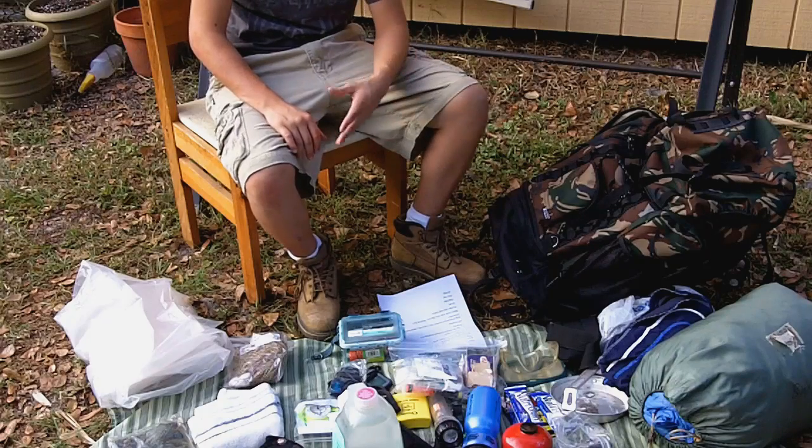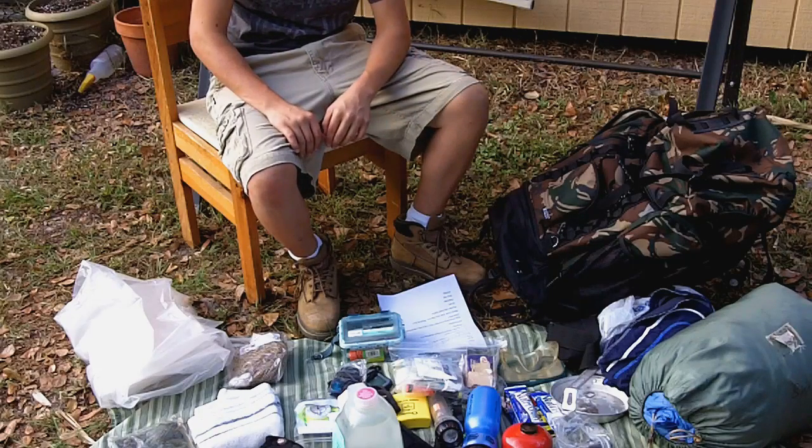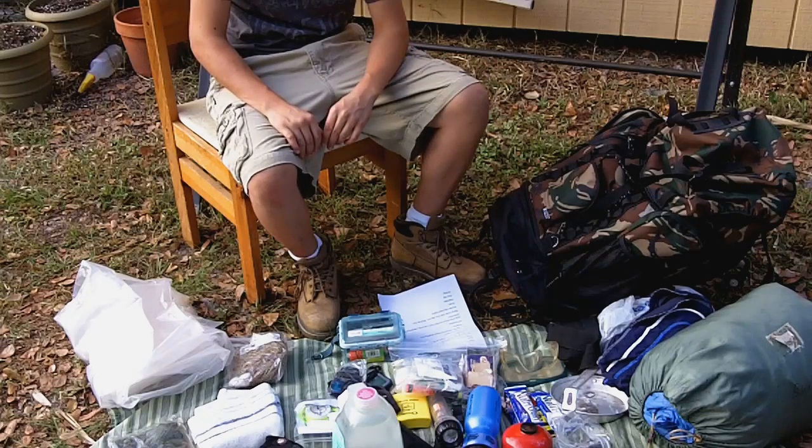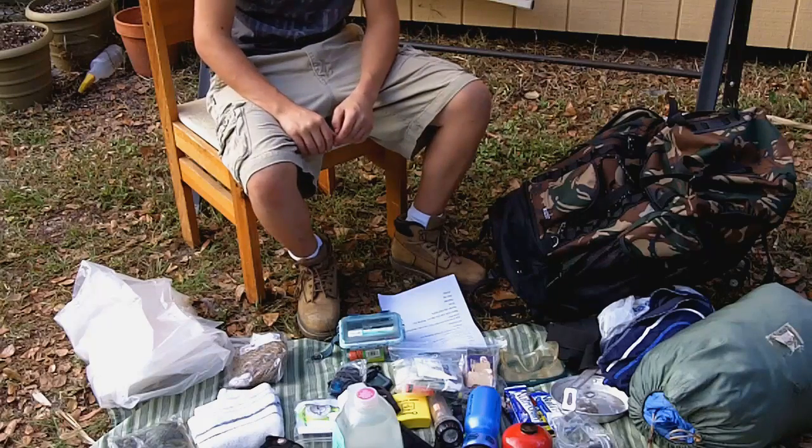Hey guys, today as you can see I got all my stuff in my pack taken out. I'm gonna be going over what you should bring with you on a generally small hiking trip — small in distance and in time.